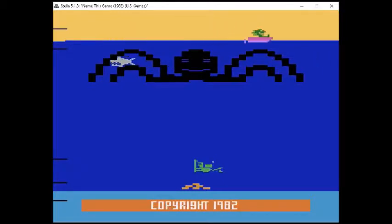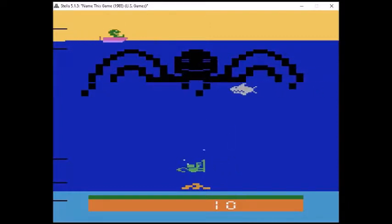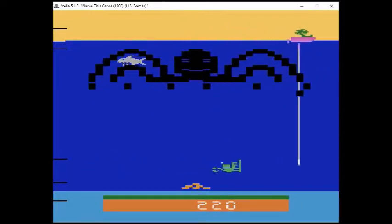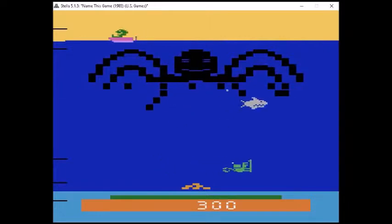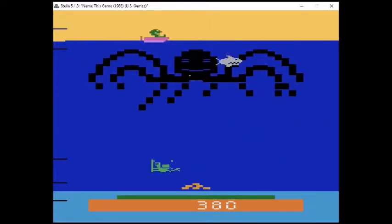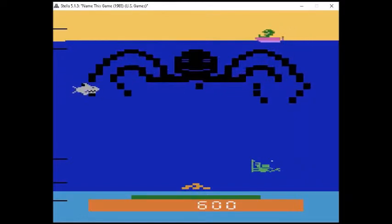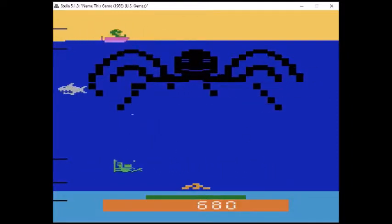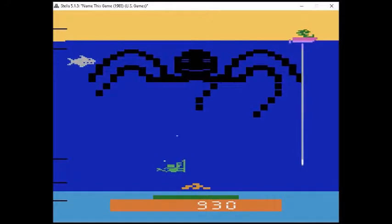Next up we have Name This Game from US Games, programmed by Todd Marshall, Henry Will, Roger Booth, Sylvia Day, and West Trager. They were having a naming contest for this game for fans, but unfortunately the company went belly up before it actually got a name. In this game you are a diver trying to defend your treasure from a giant octopus and a shark. A friend on a boat sends you air — you can see that meter running low. It's a cool, imaginative game, though it's hard to believe it took this many people to complete. Incidentally, in Europe it was given the title Octopus.